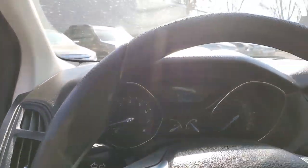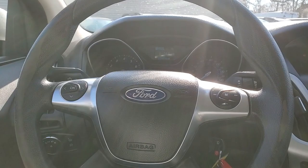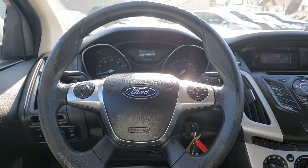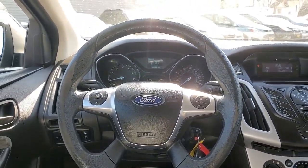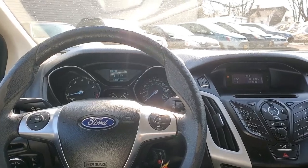It's very sunny out so if we have any glare, that's what's going on — but can't complain about the glare, I enjoy the sunshine. Alright, so get the full view here. Really nice interior, really clean — somebody kept this thing very nice.